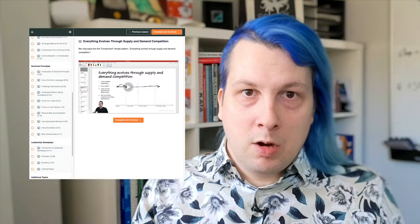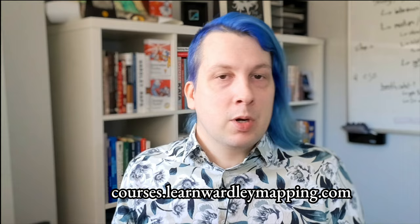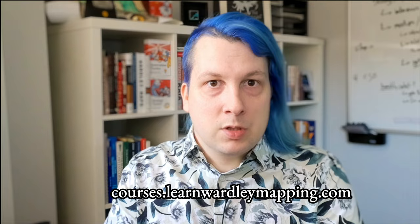You can get both courses together in a bundle with a one-on-one call with me. You can get either course separately or get those by going to courses.learnwardlymapping.com. Whether you've been putting off learning Wardley Mapping and just need an introduction, just need some one-on-one time with someone who's done it a lot, or want to get a bundle with all those options, there's an option for you at courses.learnwardlymapping.com.